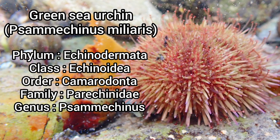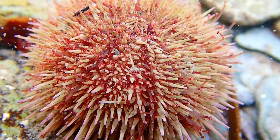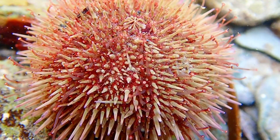The green sea urchin is a small spiny urchin that lives amongst seaweeds on rocky shores all around the UK. It can be identified by its green colouration with purple tips to the end of its spines, and it is a species that can grow up to 5cm in diameter.